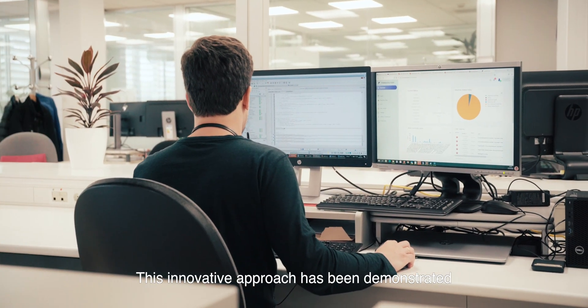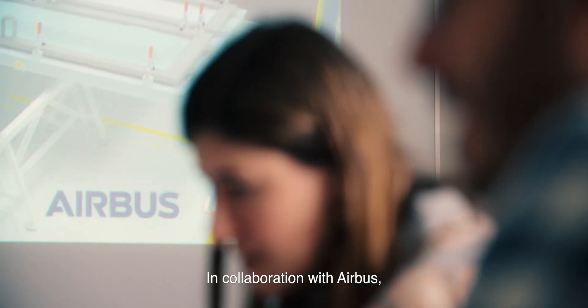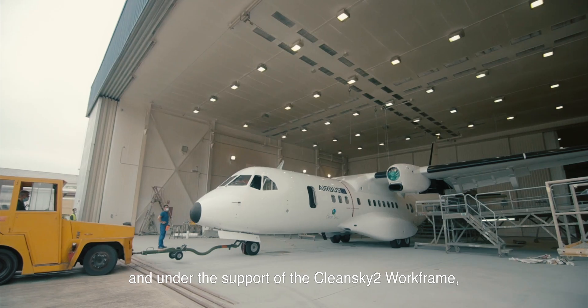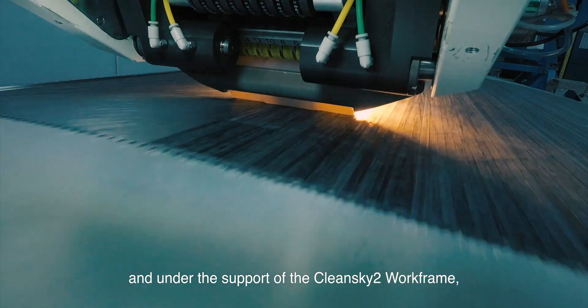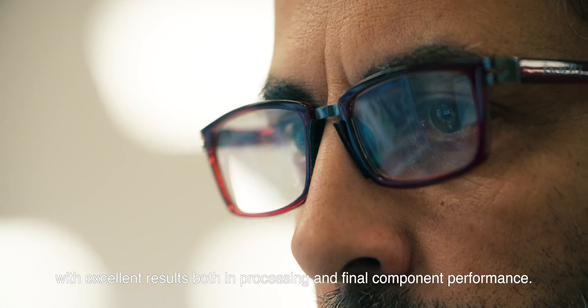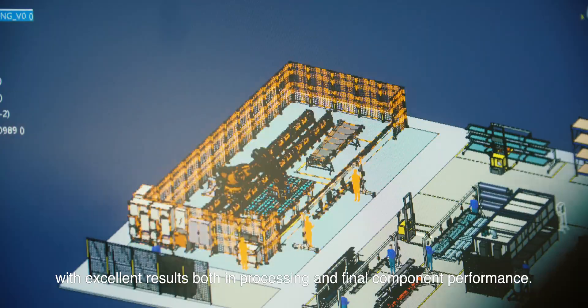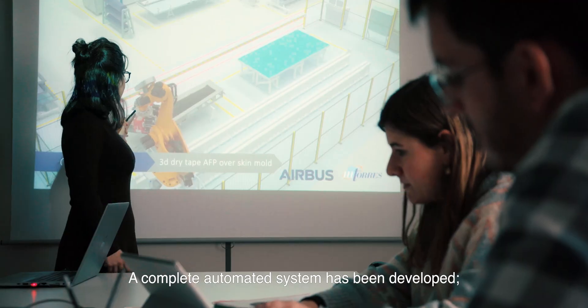This innovative approach has been demonstrated through the manufacturing of the lower side of a wing box. In collaboration with Airbus and under the support of the CleanSky 2 framework, the complete project has been designed, prototyped, evaluated and tested with excellent results — both in processing and final component performance. A complete automated system has been developed.